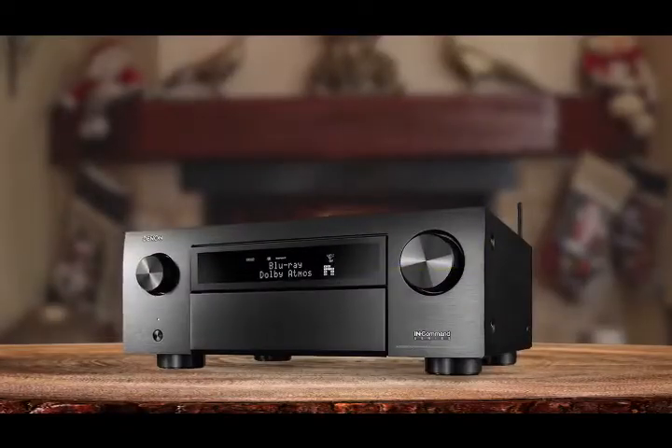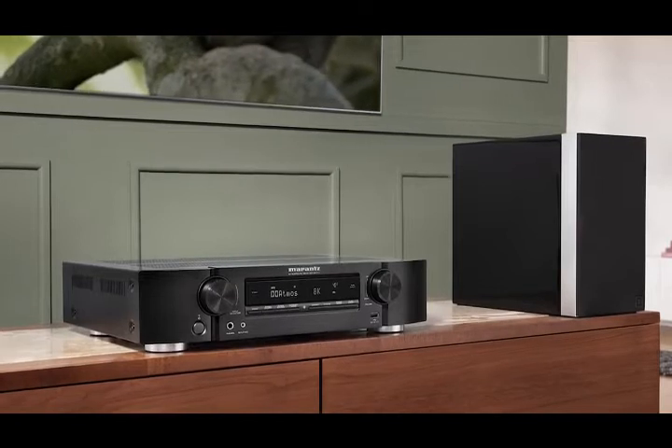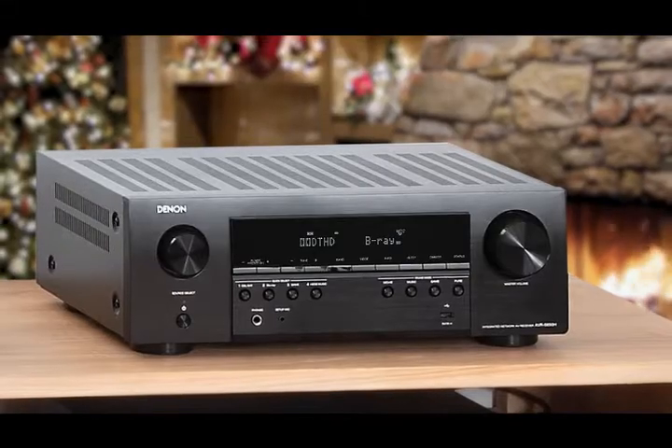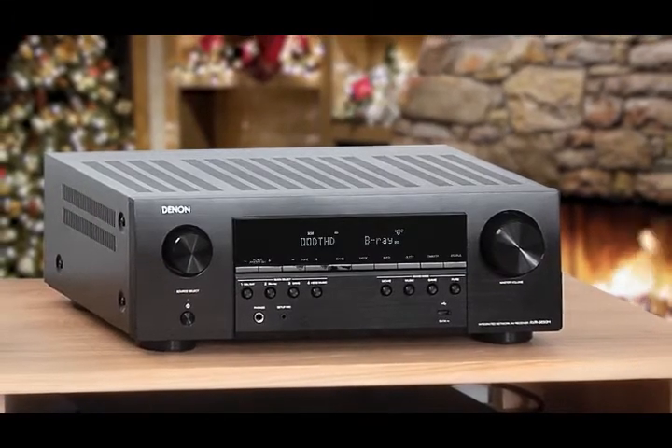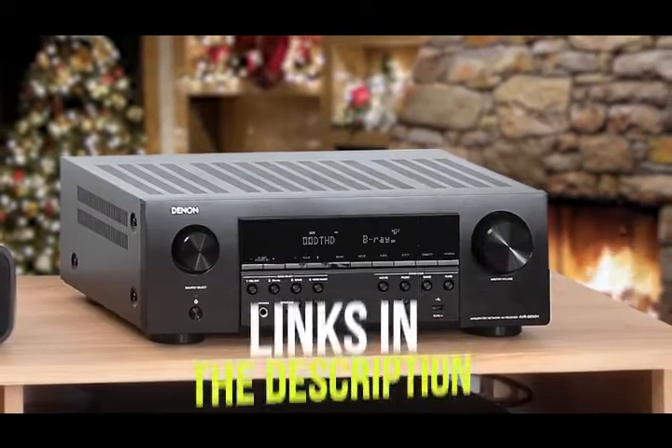Hey guys, in this video we're going to be looking for an AV receiver with all the latest immersive sound formats, or a receiver for whole home audio — I'll have the product for you. If you want more information and the best and most up-to-date pricing on the products mentioned, be sure to check the links in the description below. Okay, so let's get started with the video.